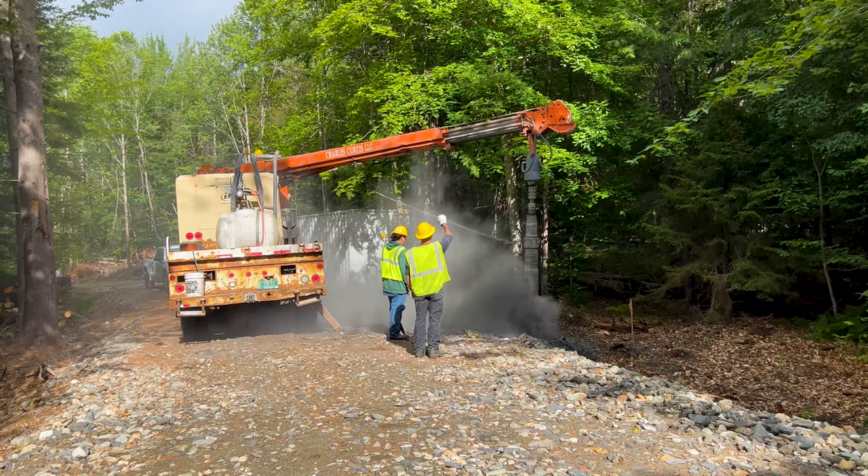At about nine o'clock we heard the trucks arrive, so we came down to see what they were up to. They were at the site of pole number two with a third-party company that the utility uses to drill holes through ledge, and they were already starting to drill and making great progress.